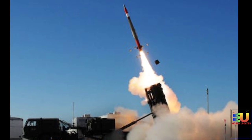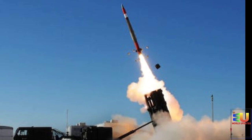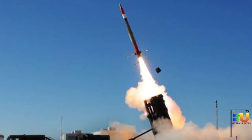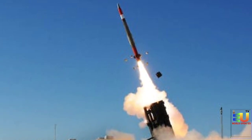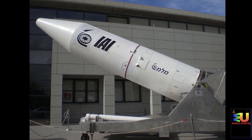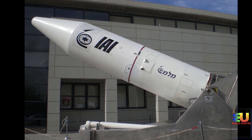The Jericho-3 may be similar to an upgraded and redesigned Shavit space launch vehicle, produced by Israel Aerospace Industries, and probably has longer first and second stage motors. It is estimated by MissileThreat.com that it has a range of 4,800 to 6,500 km, though a 2004 Missile Proliferation Survey by the Congressional Research Service put its possible maximum range at 11,500 km.